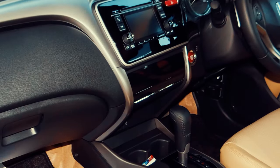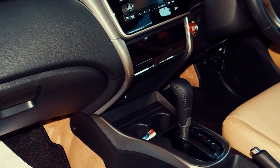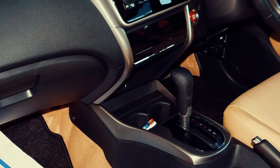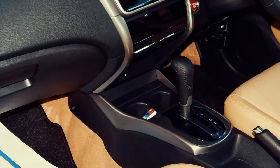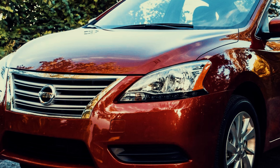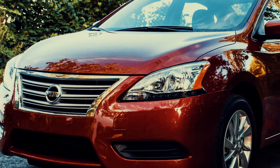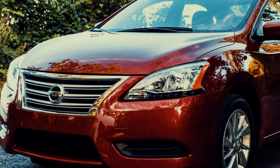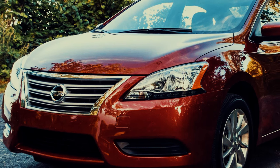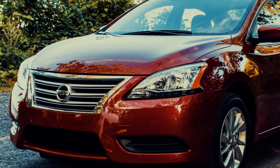CVTs were introduced with the promise of smoother driving and better fuel efficiency. But as we have seen today, not every implementation of this technology has been successful. Whether it's the Nissan Sentra or the Subaru Forester, these vehicles show that even the most well-intentioned innovations can have their drawbacks. If you are in the market for one of these models, it's crucial to do your research and consider the specific year, being aware of potential transmission issues.